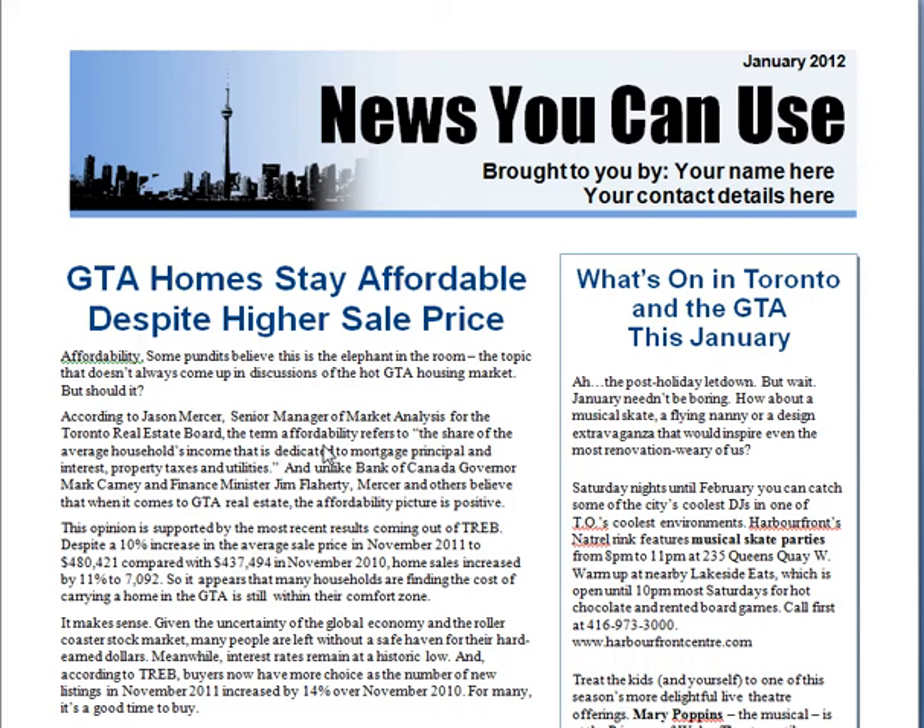Hello, it's Simon here. I just wanted to give you a quick overview of our Toronto real estate newsletter.